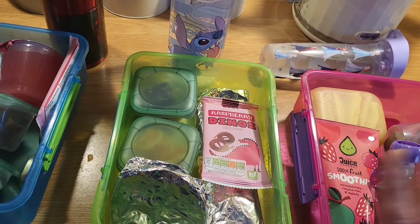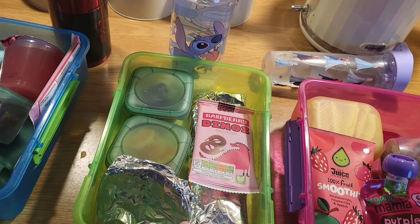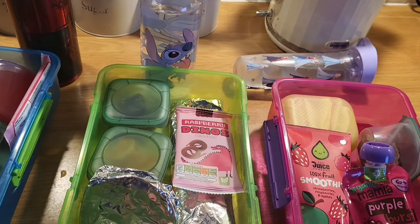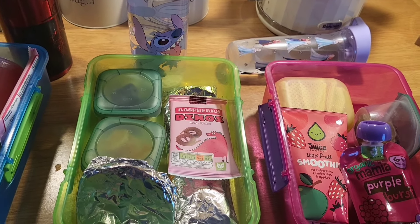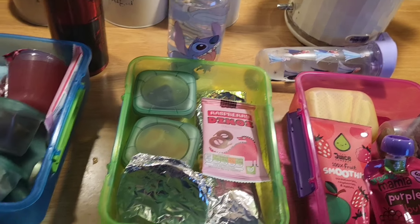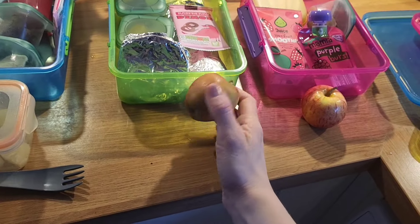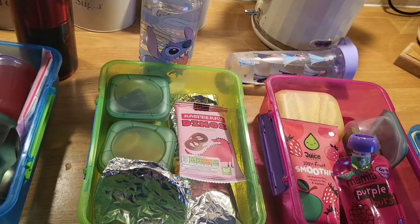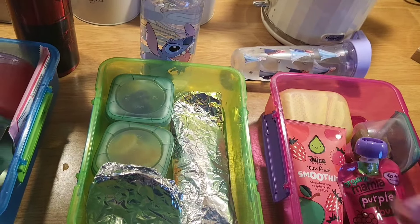Getting the eldest to eat anything healthy is a nightmare. He doesn't like apple skin so I've peeled it for him and said eat this before you go to school, and now he's arguing with me.